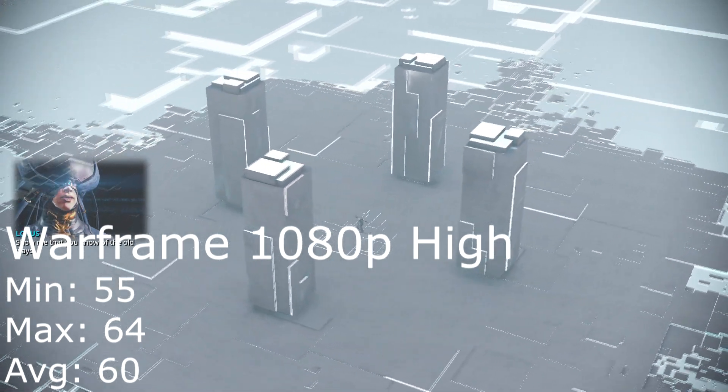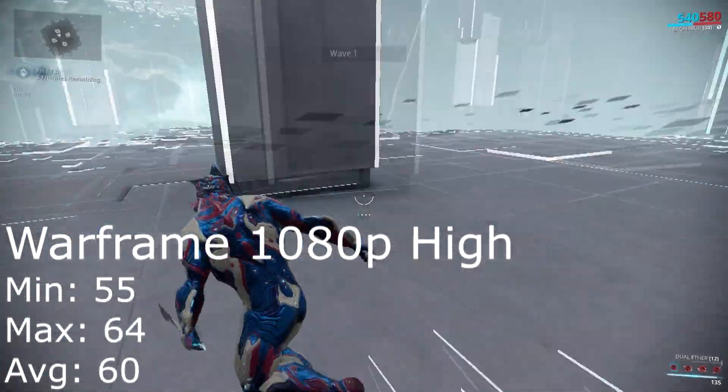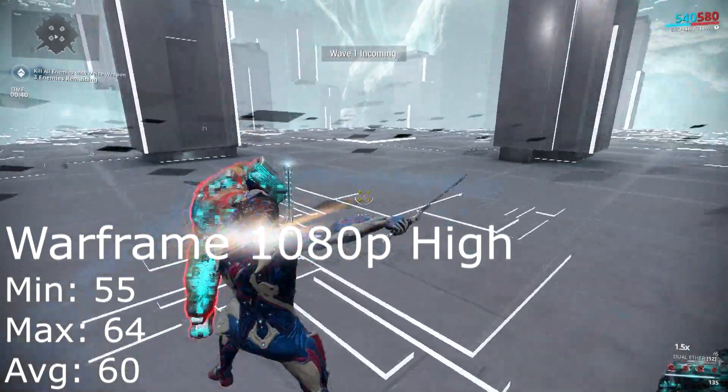For the next benchmark, Warframe in 1080p high settings performed just as well, with a minimum FPS of 55, a maximum of 64, and an average of 60 FPS. A very impressive performance, and a really nice looking game.